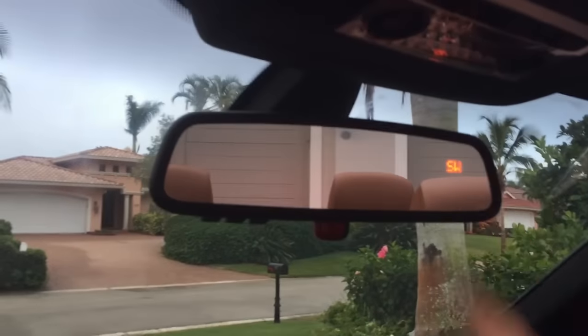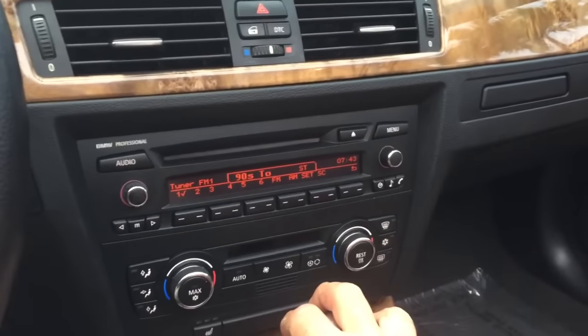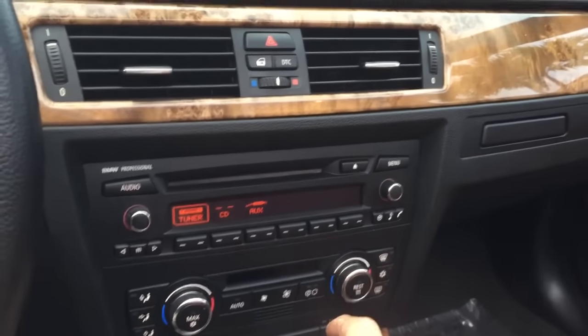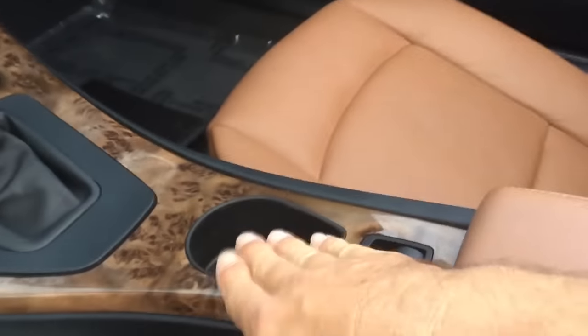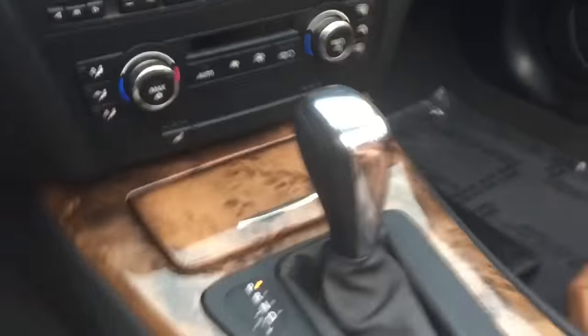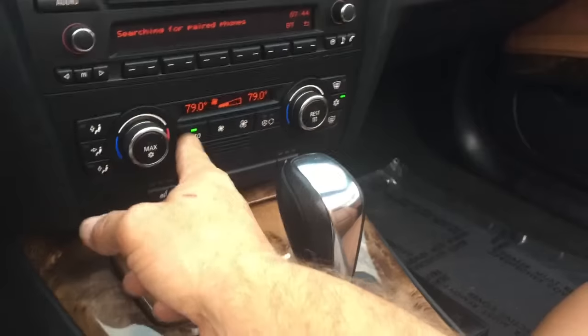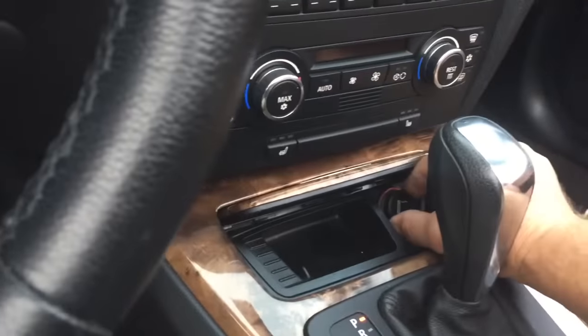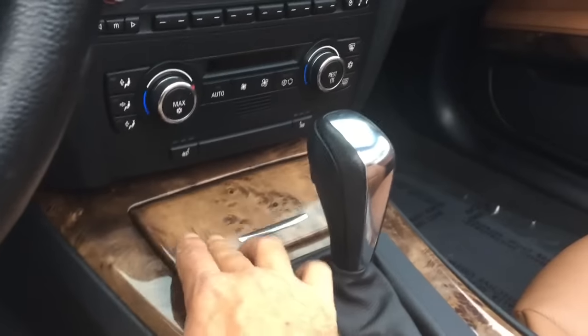Up here you've got a very nice self-dimming mirror with a compass — it has the premium package. Down here is BMW's stereo system with your tuner, CD, auxiliary, Bluetooth, trip computer, and BMW Assist — all very nice, plus an in-dash CD. There's a cup holder here — ridiculously overengineered but still working, kind of a miracle. There's a nice traditional-style cup holder that'll never break, a proper glove box with a nice set of books, and down here is your climate control with dual-zone heating and heated seats.